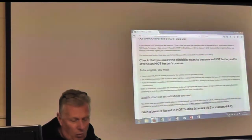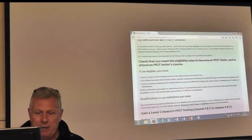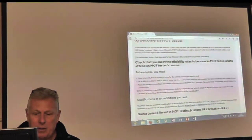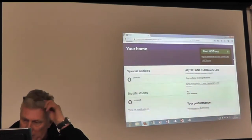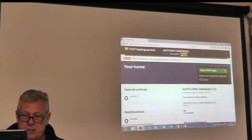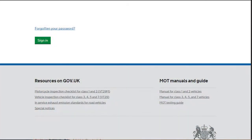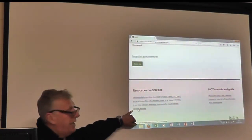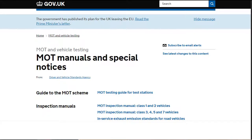Now, what happens if I want to go back on any old special notices? If I sign out and come down to the bottom of the login page, at the bottom there I've got special notices. Click on it and it will give us a list of all the special notices.